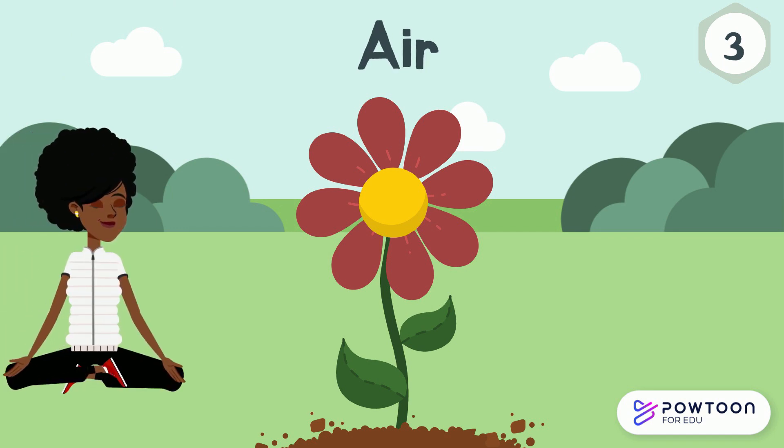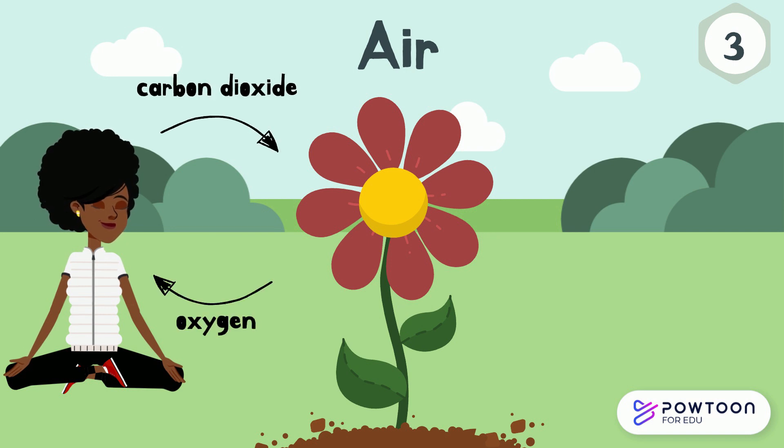Air. Plants also need air to breathe. They turn the carbon dioxide that we breathe out, and turn it into oxygen that we breathe in. That's pretty incredible!